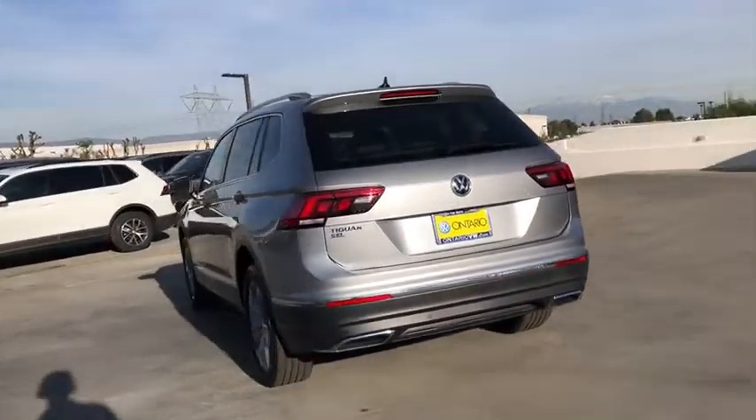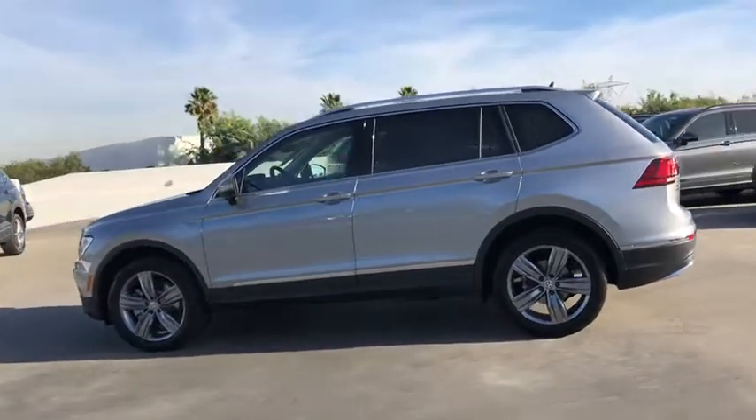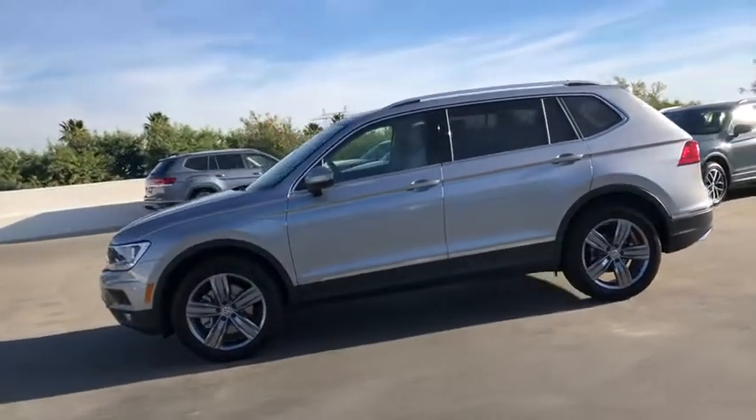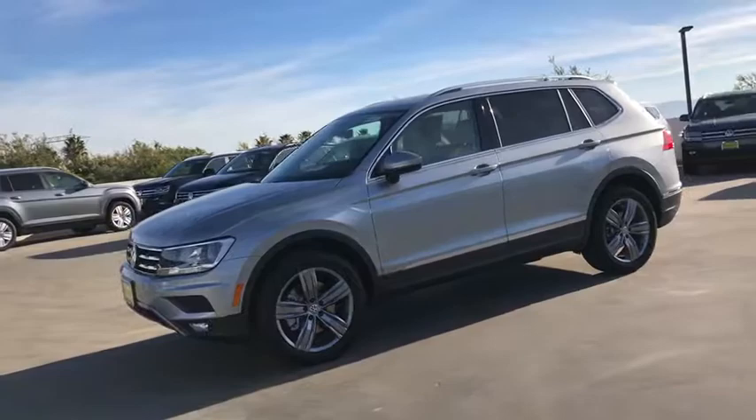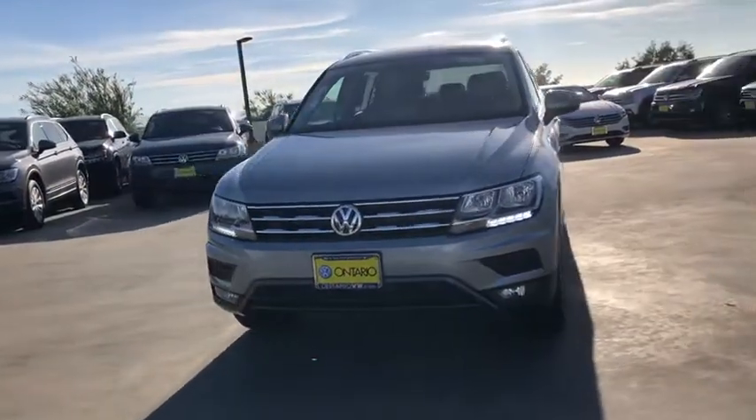Stability control, remote engine start, Bluetooth, adjustable steering wheel, power steering, keyless start, auto dimming rear view mirror, four wheel disc brakes, cruise control, aluminum wheels, AM FM stereo radio. Come see the car for yourself.